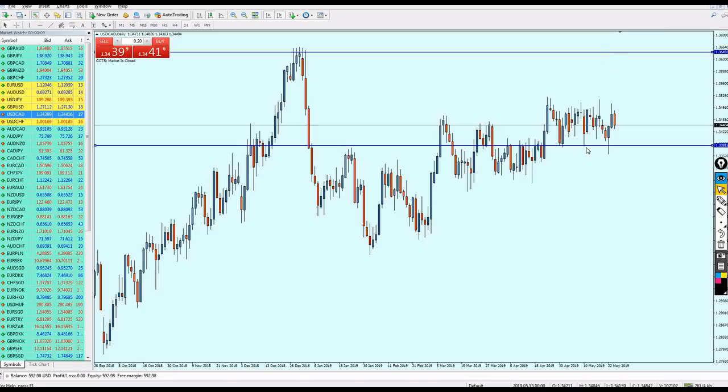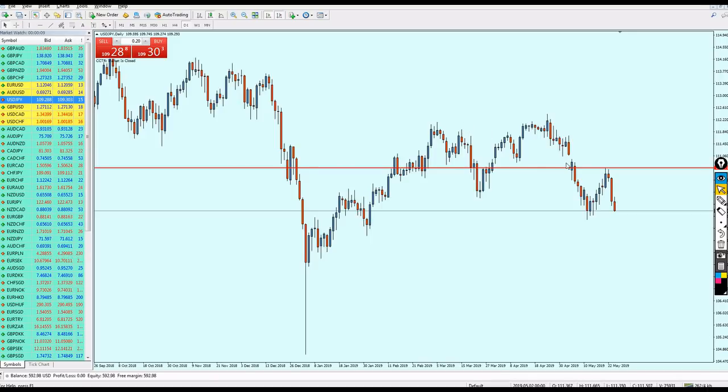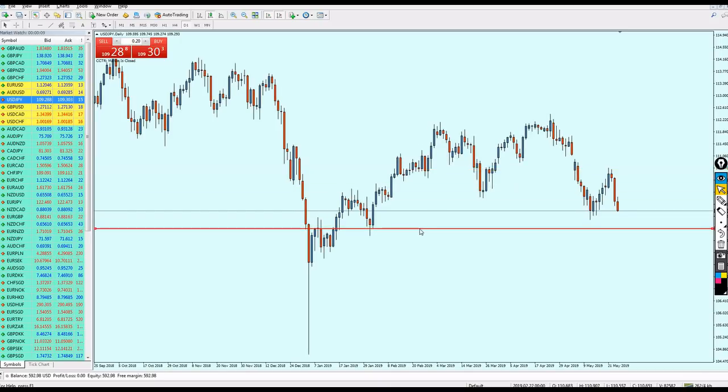Now let's go to the USD/JPY. The USD/JPY will likely continue to go more down until hitting the support level here, because this bearish momentum is very strong.